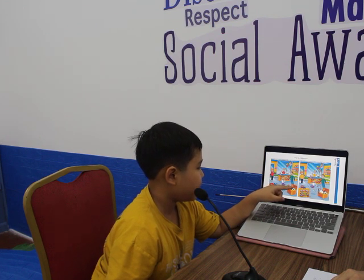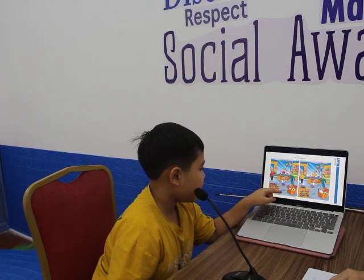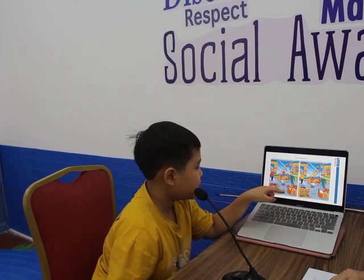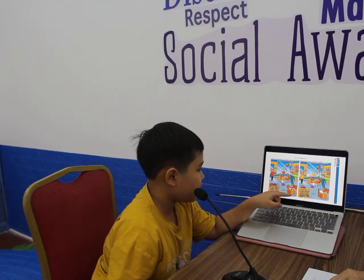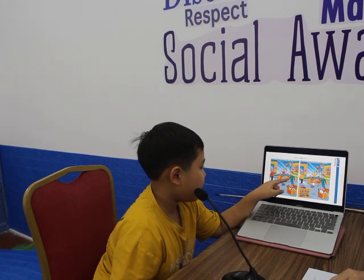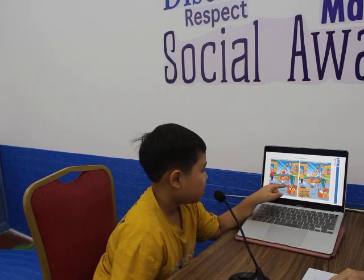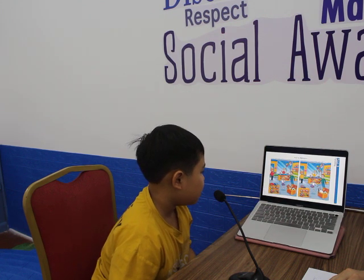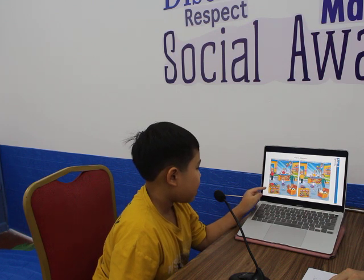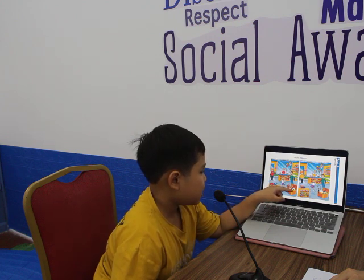In picture 1, in the box there is a bear toy, but in picture 2, there is a penguin toy. In picture 1, the man has got a mustache, but in picture 2, the man doesn't have a mustache. In picture 1, there is a helmet, but in picture 2, there is a skate.